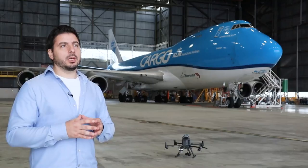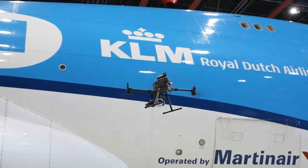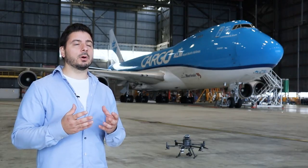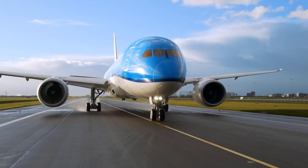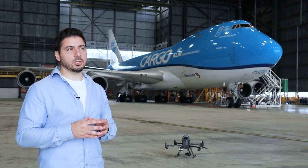With drone technology, we expect to create value towards our sustainability goals. With this partnership, we continuously improve our way of doing inspections. Fleet availability will increase and we're using our resources in a much more efficient way.